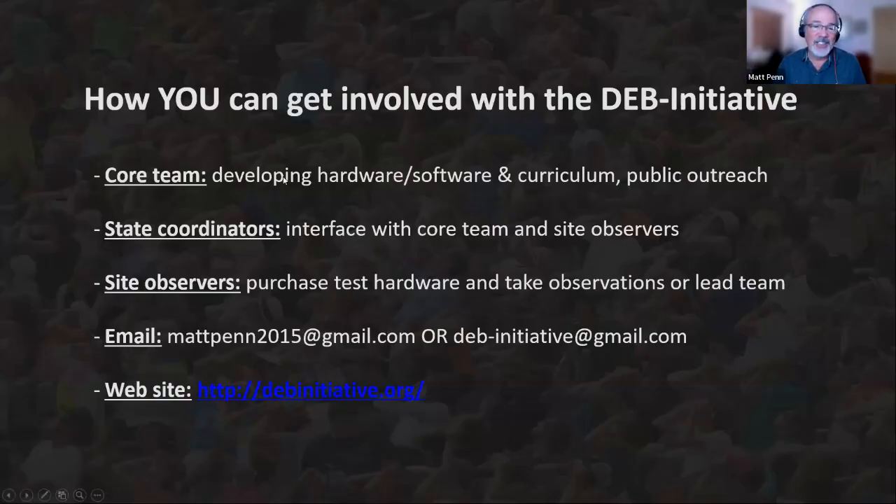If you are interested in joining: if you're really motivated, we're doing some final software development. We'd love to have people do some curriculum development for schools or outreach as well. If you're interested in being a regional coordinator or a site observer, please let me know. Here are ways to get in touch with me. That's all I had — any questions?